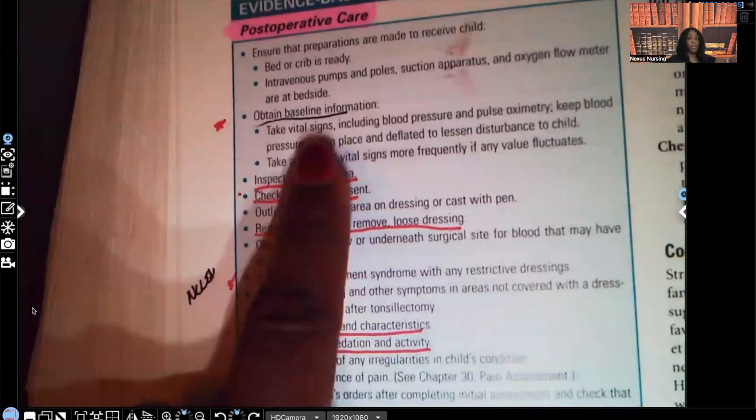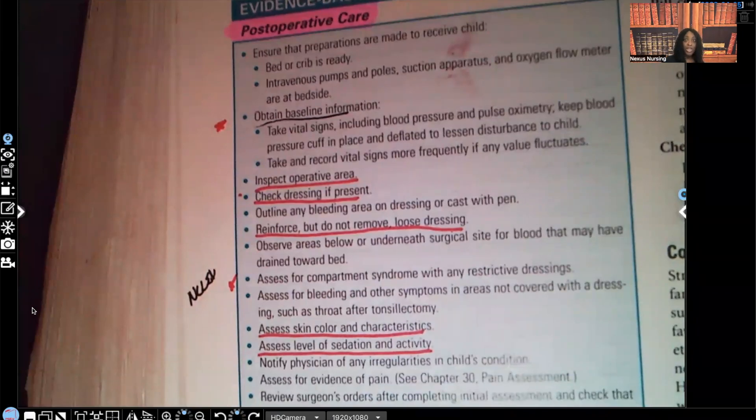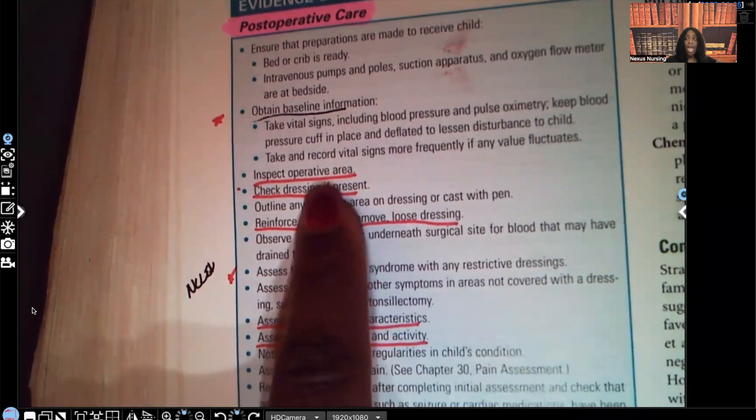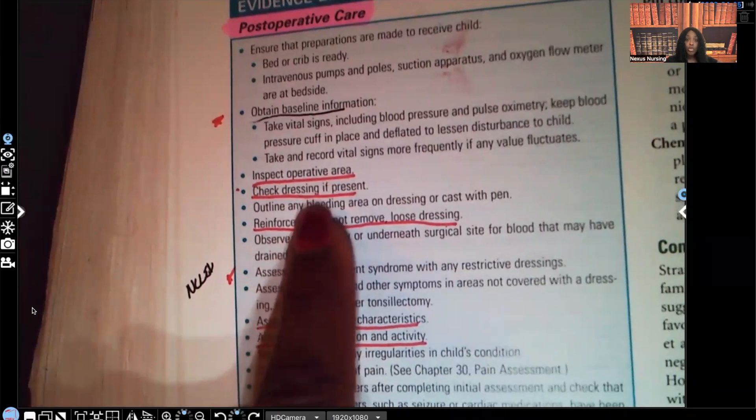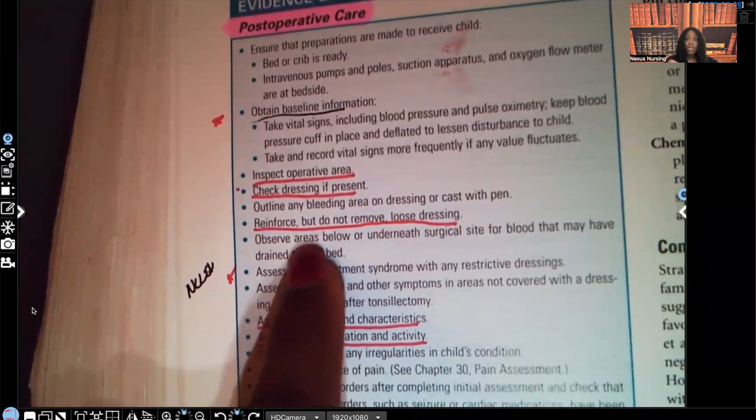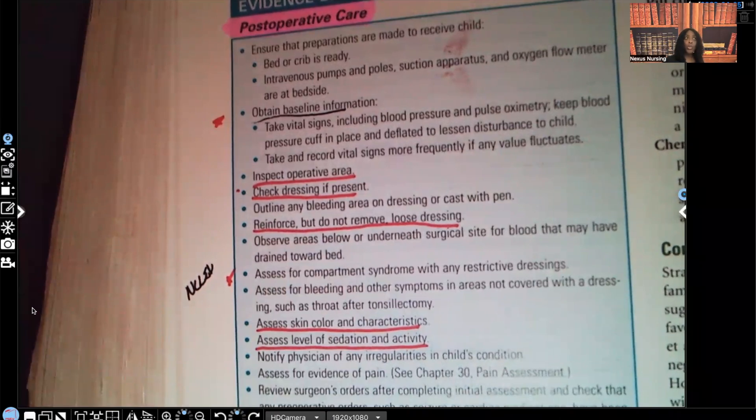For post-operative care, start by taking baseline vital signs. Make sure blood pressure isn't dropping, pulse rate is within normal parameters, and O2 sat is 95 or higher. Inspect the operative area for redness, inflammation, warmth, mucopurulent drainage, foul odor, or bleeding. If a dressing is present, reinforce it but do not remove it — the surgeon removes the first dressing. If you see excessive bleeding, take vital signs and then call the surgeon.